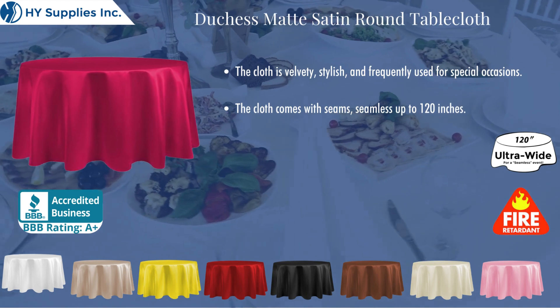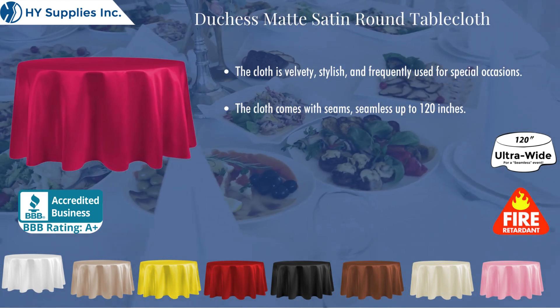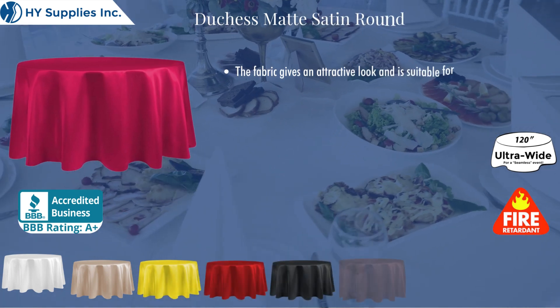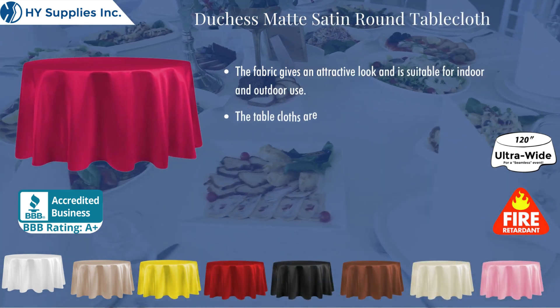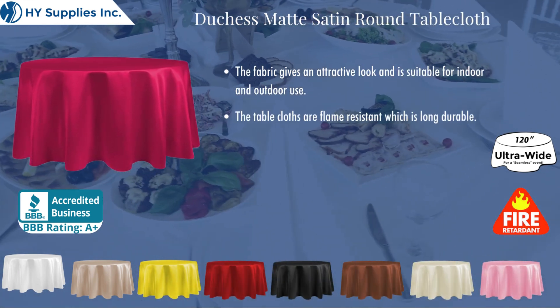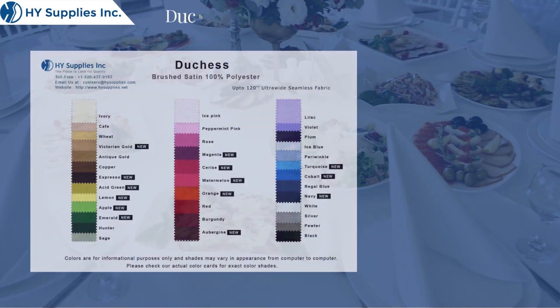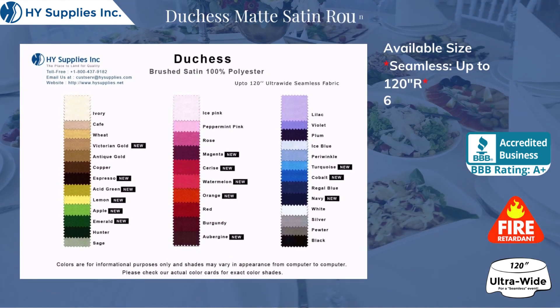The cloth comes with seams, seamless up to 120 inches. The fabric gives an attractive look and is suitable for indoor and outdoor use. The table cloths are flame-resistant, which makes them long-durable. It is available in 36 assorted colors.